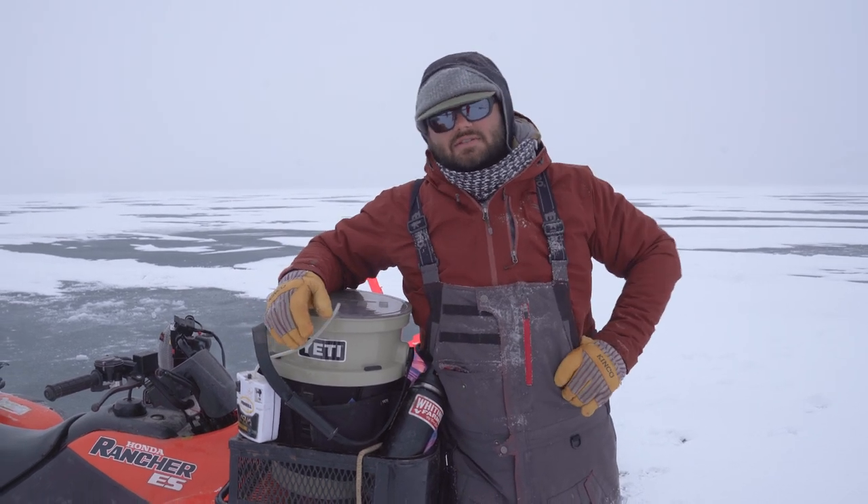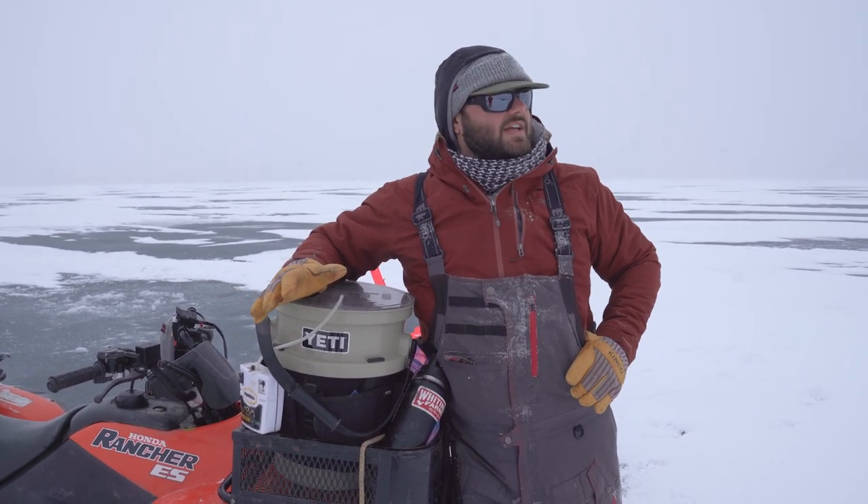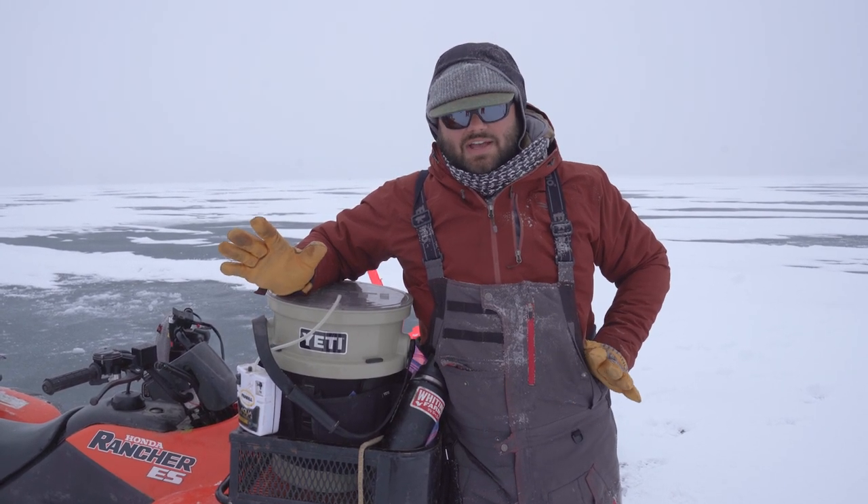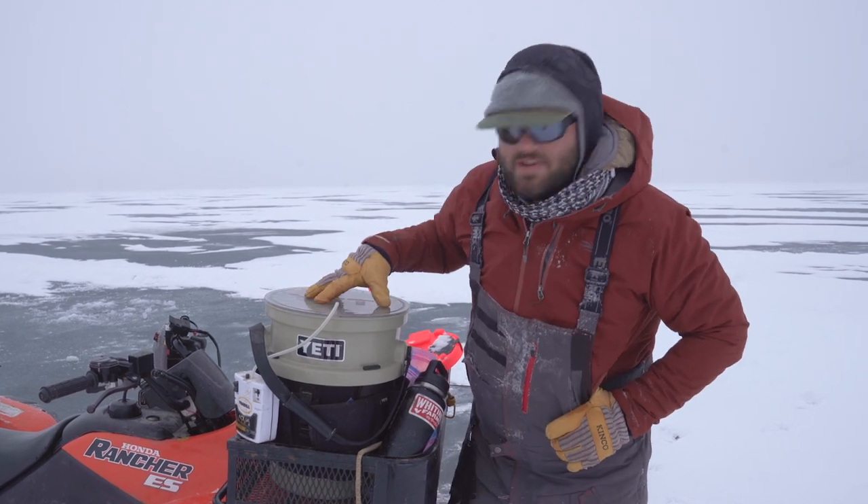Hey guys, it's Michael here. We're out here on a massive lake in Montana trying to catch lake trout, and I just wanted to show you guys something pretty cool about this here Yeti bucket.